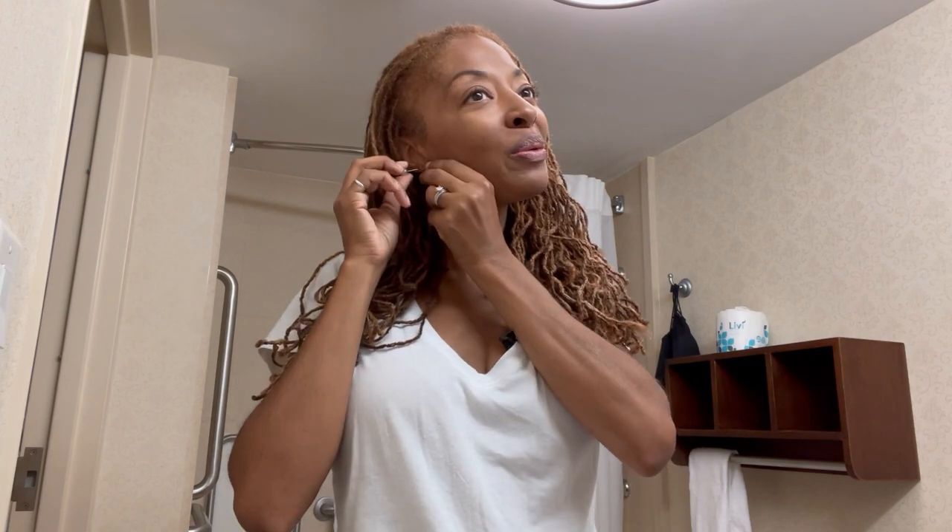I am on my way to Joann Fabrics. They have their new fall fabrics out in store and I want to show you what they have. I saw some very beautiful fabrics the other day when I was in there and I'm going back so that you can see what I saw.